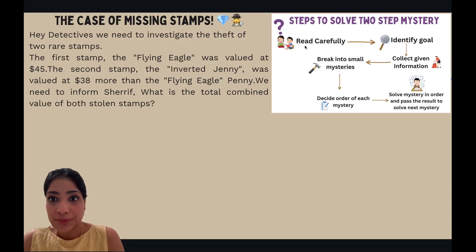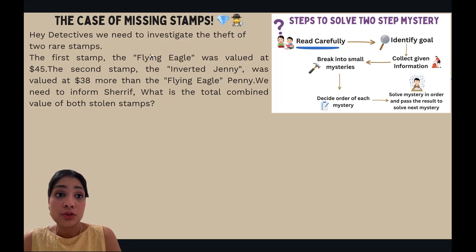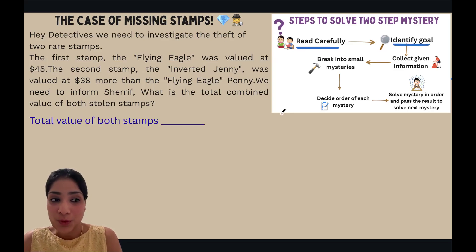The first step is to read carefully. Here's the problem: 'Hey detectives, we need to investigate the theft of two rare stamps. The first stamp, the Flying Eagle, was valued at forty-five dollars. The second stamp, the Inverted Jenny, was valued at thirty-eight dollars more than the Flying Eagle. We need to inform the sheriff: what is the total value of both stamps?' So what's our goal? The total value of both stamps.